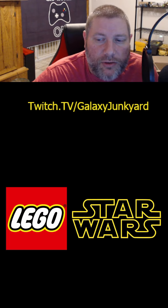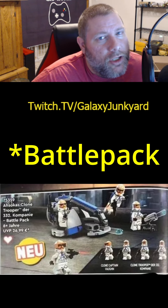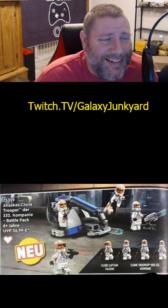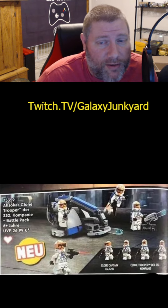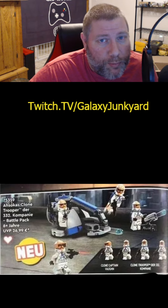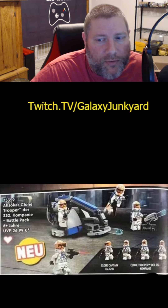Three sets include: first, the 332nd Battle Pack, which comes with four Clone Troopers — these are the Ahsoka Clone Troopers. This is going to retail at $25, basically $5 a minifigure plus $5 for the little vehicle. Battle Pack builders, army builders, this one's going to be a buy for you.